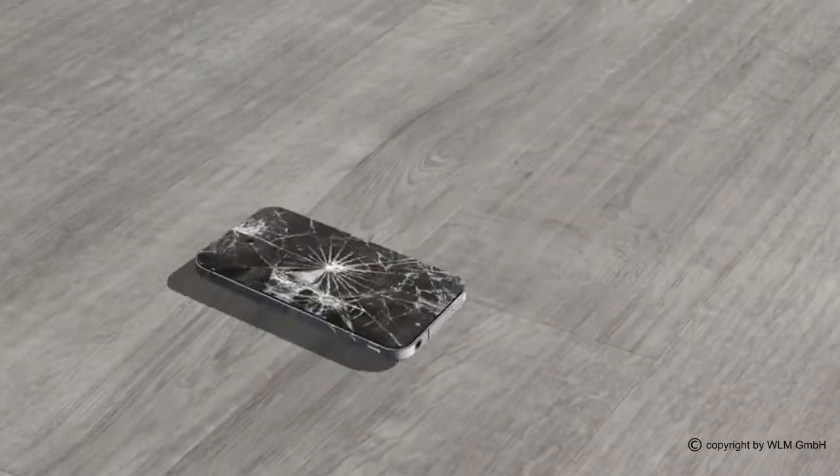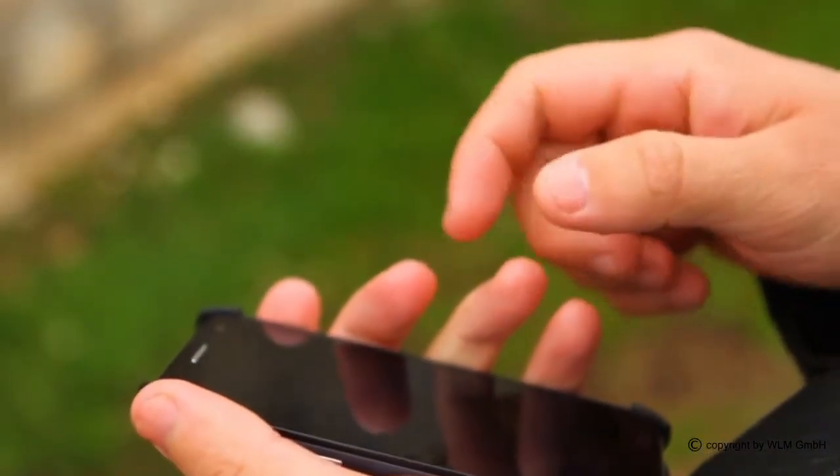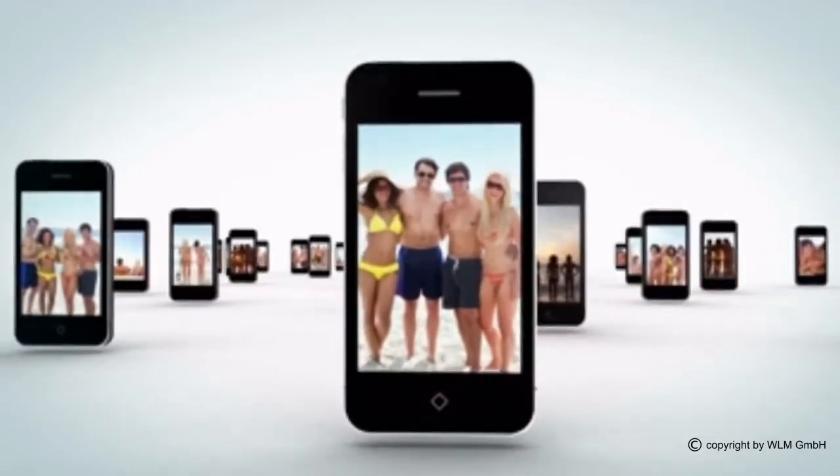Are you familiar with this situation? Broken display, smeared surfaces, expensive smartphone cases or protective film?